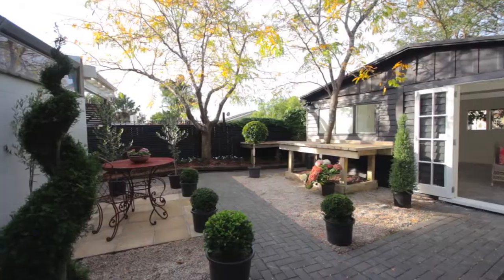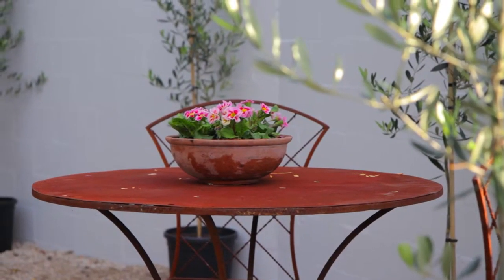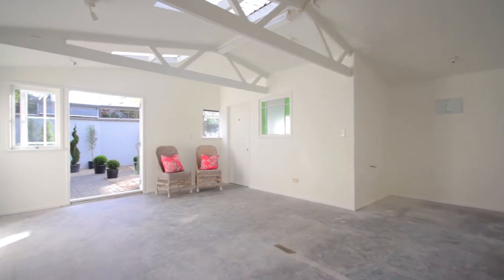I'm currently standing in the cutest wee courtyard, beautifully landscaped — a wonderful space to be in. And behind me is a studio, also a really generous space with its own separate toilet.